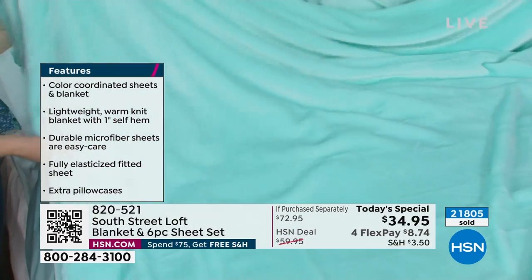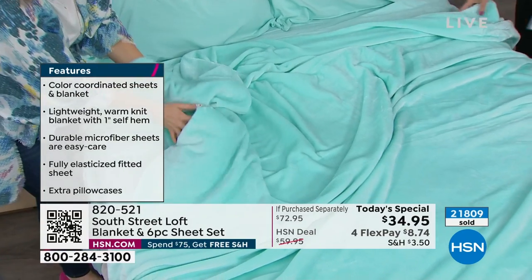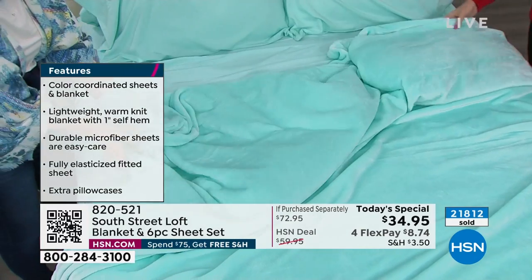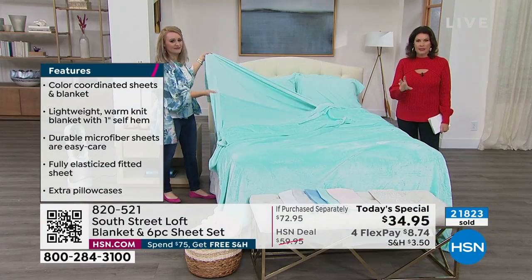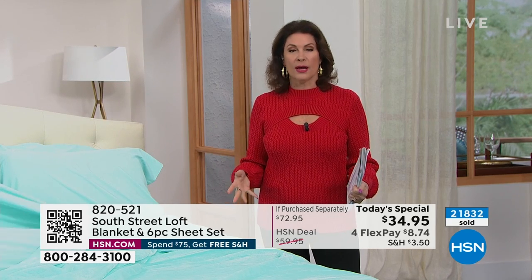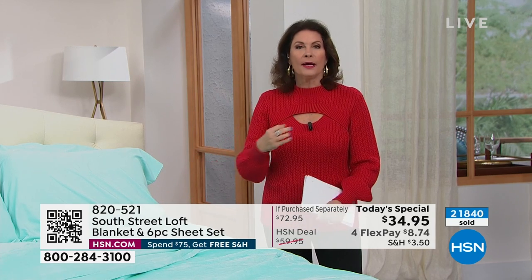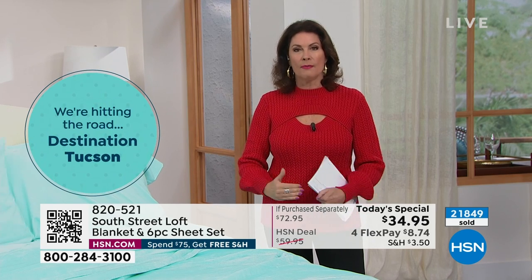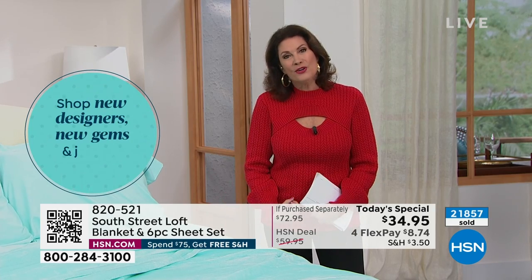We've sold out of about half our color choices and we're approaching 22,000 ordered on the day — that's why this is our final presentation. The quickest way to order is the QR code: just take your phone, put it on the camera, hold it up, and it takes you right where you need to go. You can still use flex payment and order multiple sets.